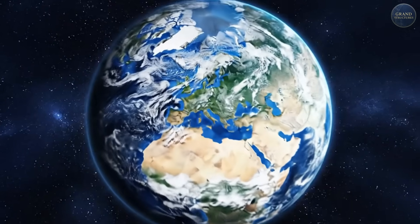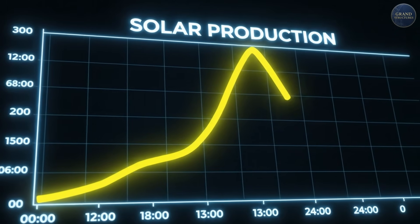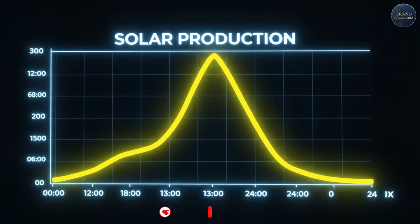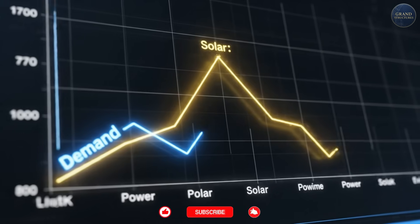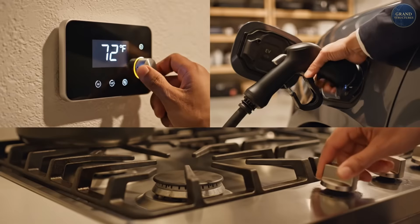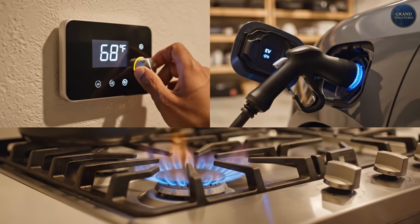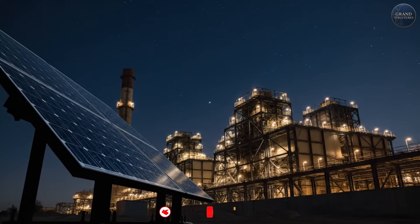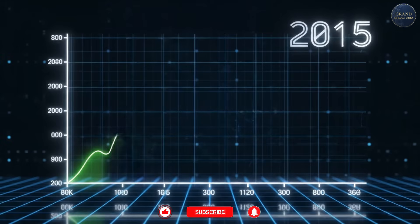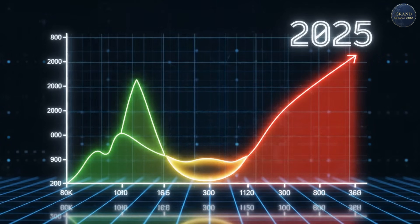Here's why this matters to you, wherever you are. This is California's energy grid. The yellow line is solar power production — massive during the day, zero at night. The blue line is actual electricity demand. See that gap in the evening? That's when everyone gets home, turns on the AC, starts cooking dinner, charges their electric car. Solar panels are useless then — we burn natural gas instead. This problem, called the duck curve, is getting worse as more solar gets added to the grid.